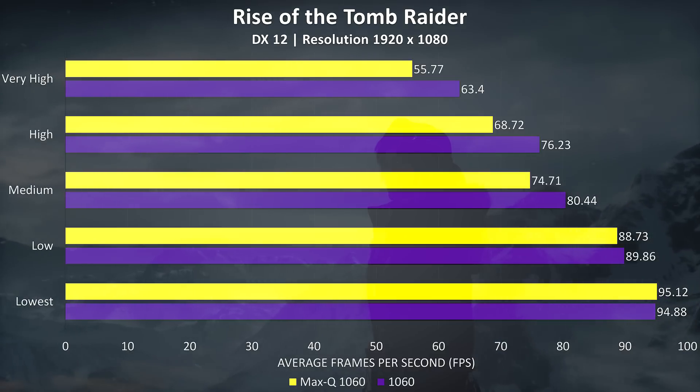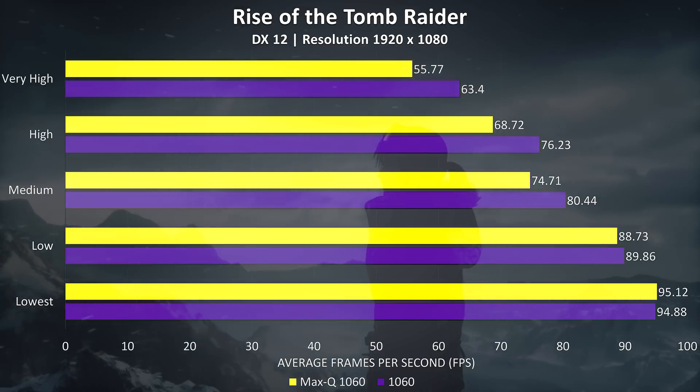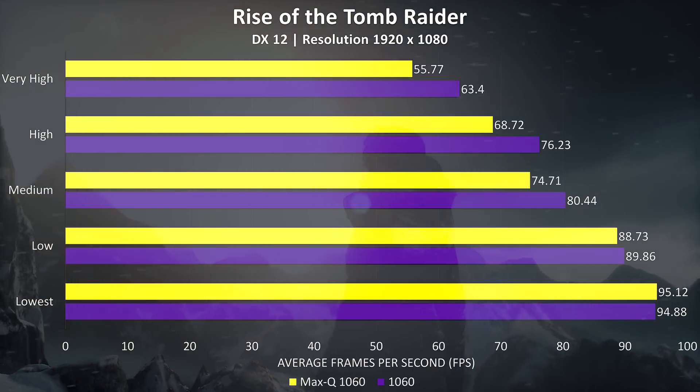Rise of the Tomb Raider was tested using DirectX 12. We can see that the regular 1060 is getting a nice performance increase compared to the Max-Q variant. However, like with PUBG, at the lowest setting level the Max-Q version just pulls ahead.